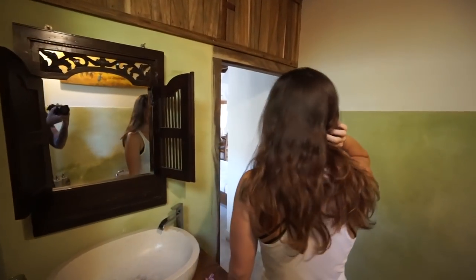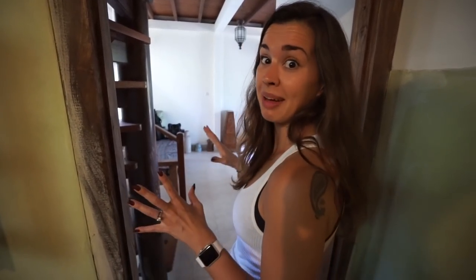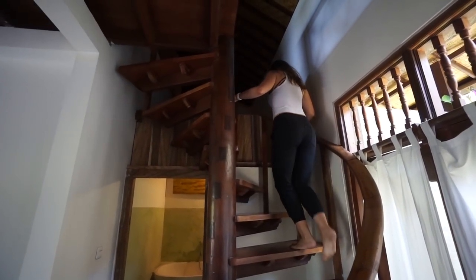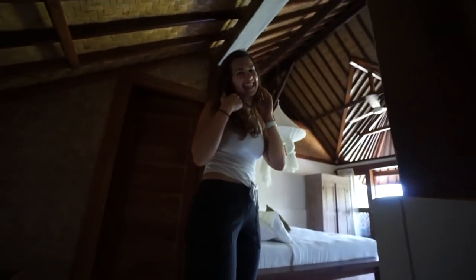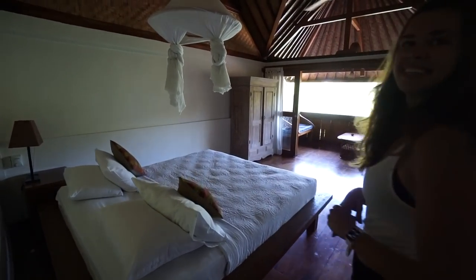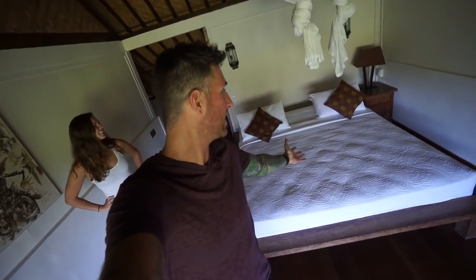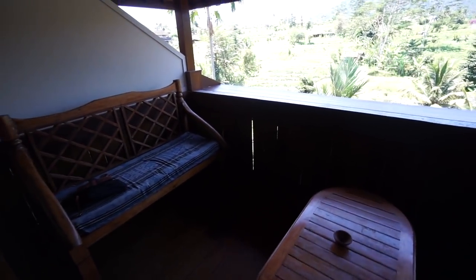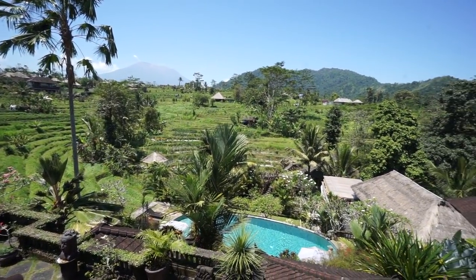Now we're going to show you the upstairs — we have like a master suite upstairs. I didn't know we were getting all of this online. Honestly, this place doesn't look this good online — it's way better in person. This is the master suite. It's so beautiful. A nice, beautiful king size bed here. And look at this — we have a little outdoor seating area that overlooks this insane view. It's just so awesome.